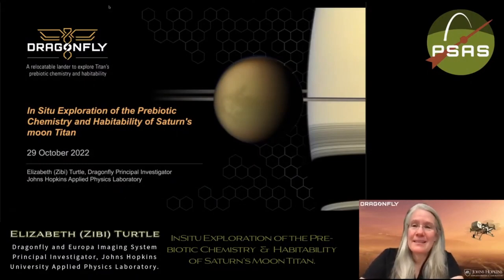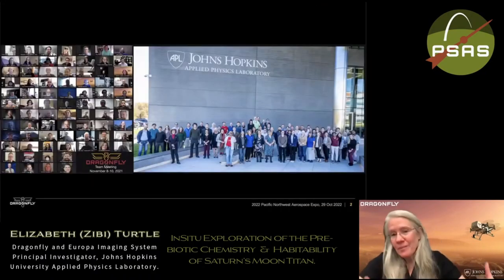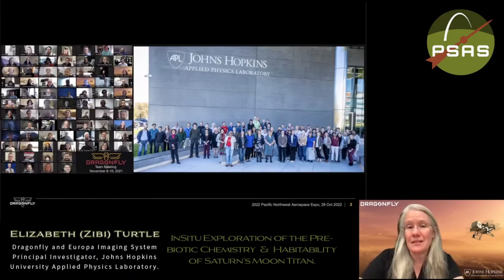Thank you. It's a pleasure to be here virtually today to talk about our Dragonfly New Frontiers mission to Titan. I always like to start by recognizing that missions like this are the work of very many people. There are hundreds of people working on Dragonfly at this point. This is a picture from our hybrid team meeting just last year, so the work I'll be presenting today is the result of the effort of a very large team.